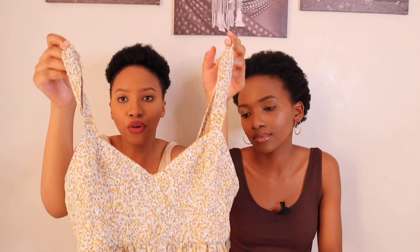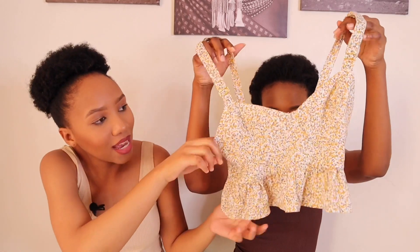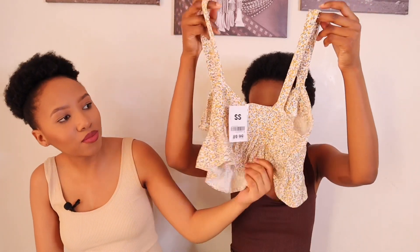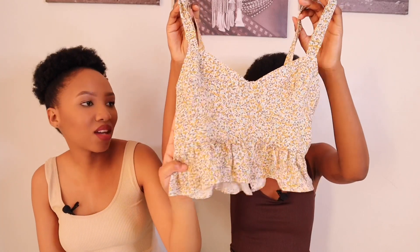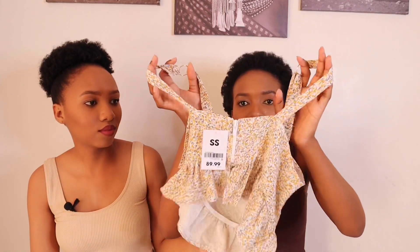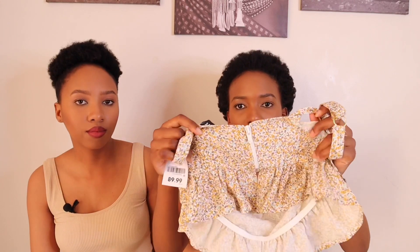I also got this crop top from Mr Price — just a cute crop top. I love the color, I love the detailing at the bottom, and I love the back as well. It was 90 rand at Mr Price. I got it in extra small because I first got the small and it didn't fit well. So I'd suggest sizing down if you don't have big boobs.